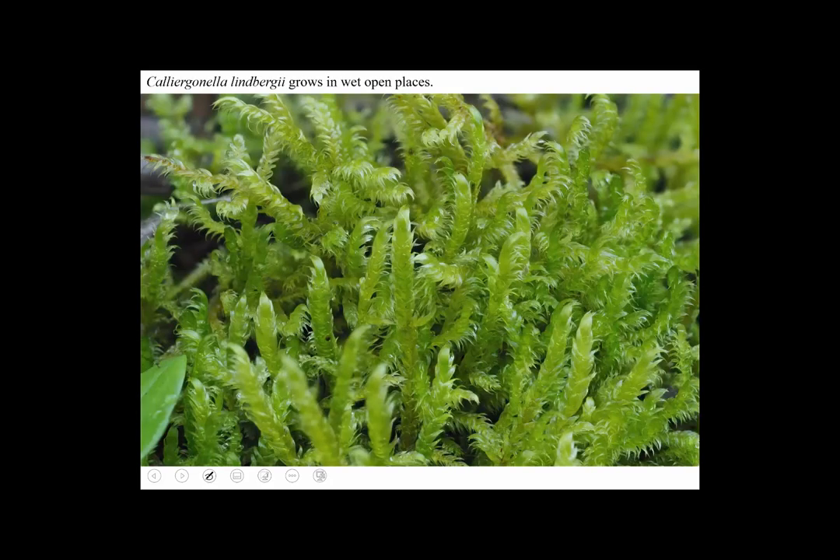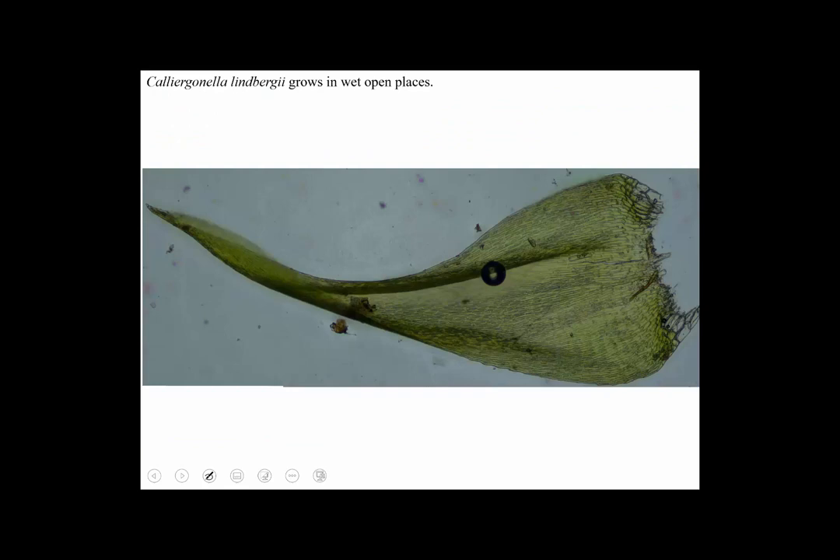Here's one that grows on the ground in wet places, sometimes even lawns or park lawns. It's called Calianerganella lindbergii. It used to be considered to be in the genus Hypnum, but now not only is it a different genus, it's actually a different family. This sort of physical similarity can be a confusing case of convergent evolution, as people study these things in more detail to find out their true relationships. The alar cells of Calianerganella lindbergii are kind of expanded too — that's a way to tell it through the microscope.